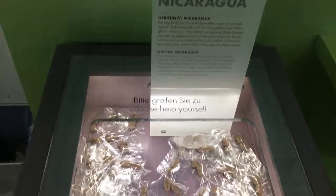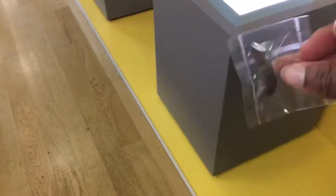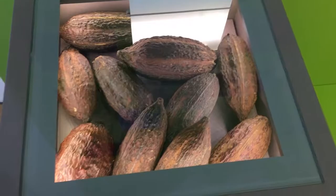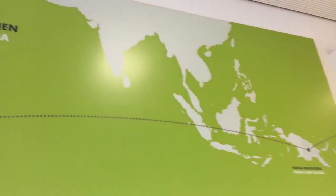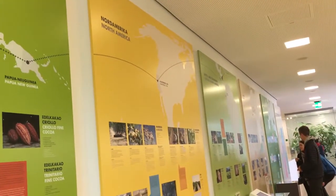This is the raw cacao bean that I'm showing you right now. This is how it looks, this is how the fruit of it looks, and in the inside is the bean. And then this is just a display showing you every single country, to include the U.S., because they use California nuts in some of the chocolate.